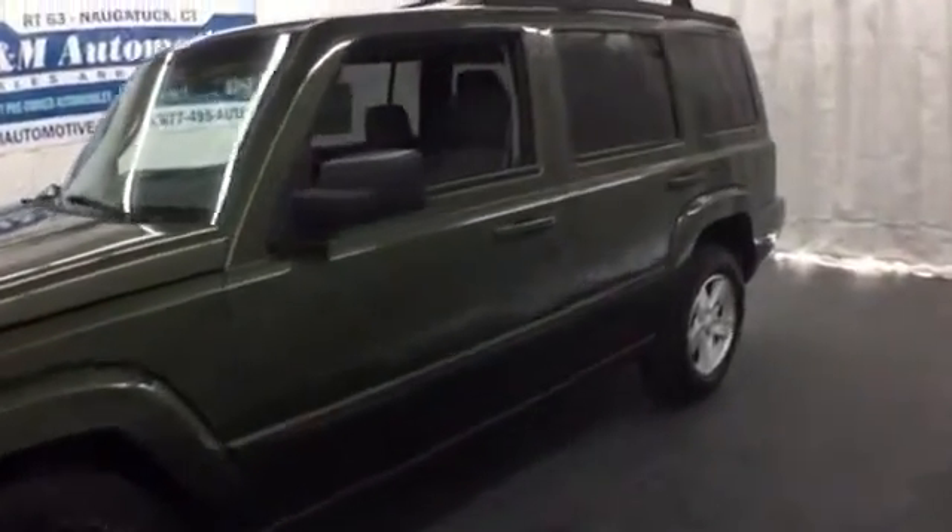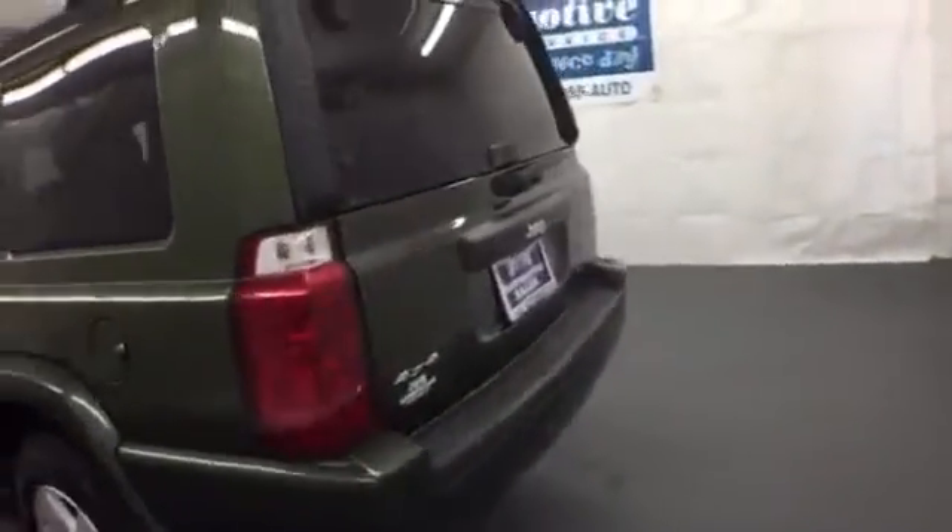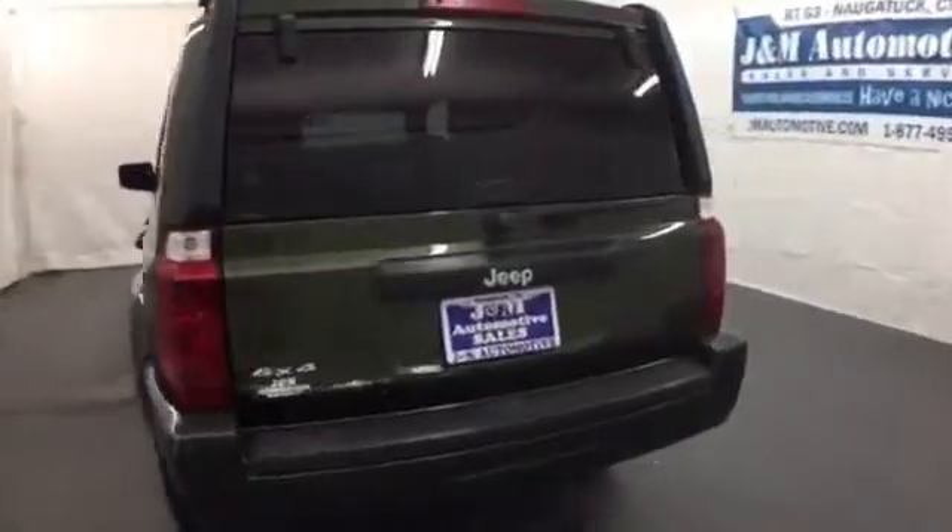It's a 2007 Jeep Commander. It comes standard with a chrome grille, heated exterior mirrors, privacy glass, remote power door locks, rear parking sensors, and air conditioning.